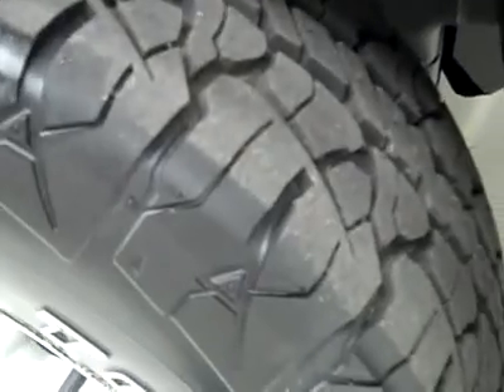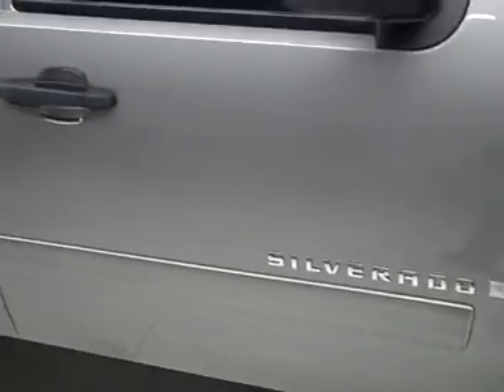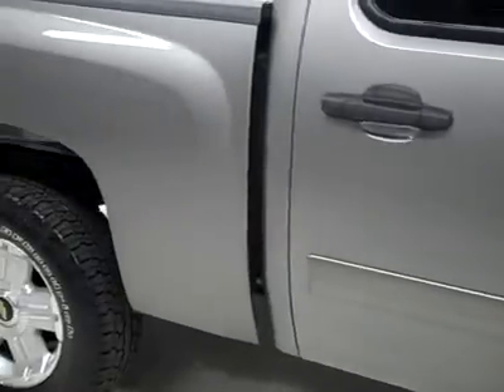These BFGoodrich Rugged Trail TA tires are brand new, all four of them. And as we go down this side, you can see just how clean, shiny, and reflective the paint is.